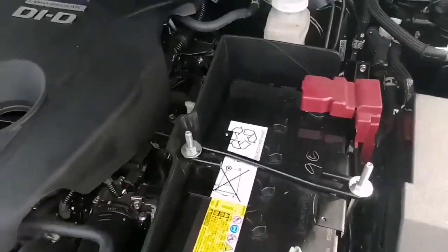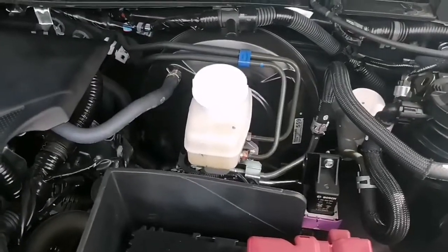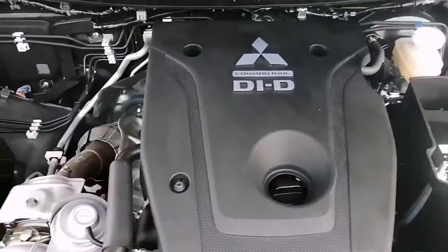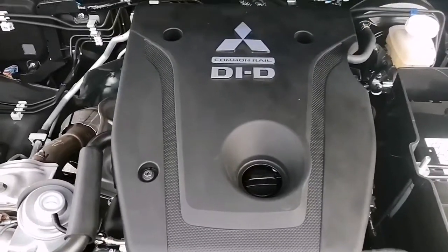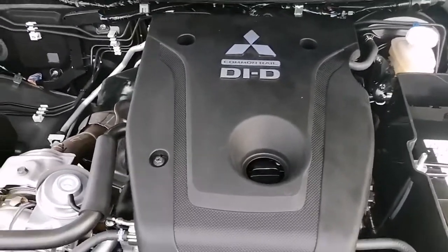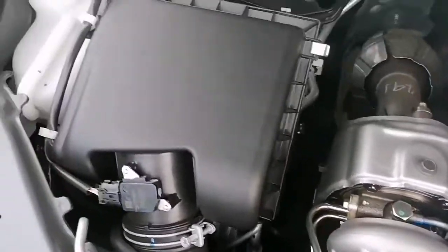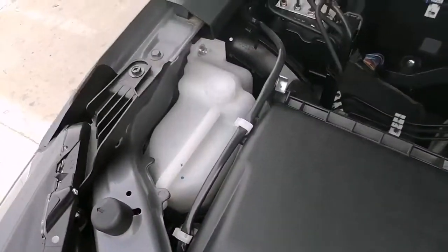Here you can see the batteries, the brake and clutch fluid reservoir, the all-reliable Mitsubishi engine, the turbocharger, and your coolant tank.